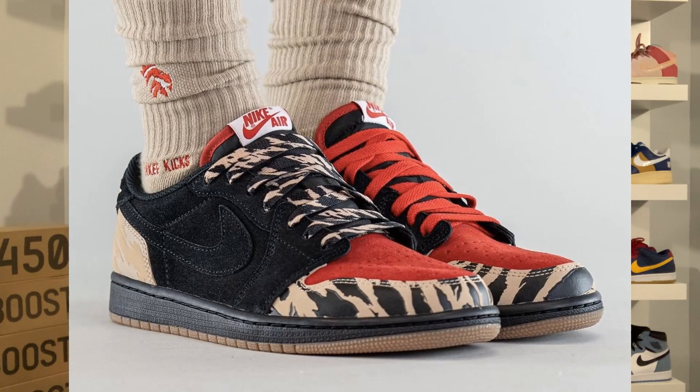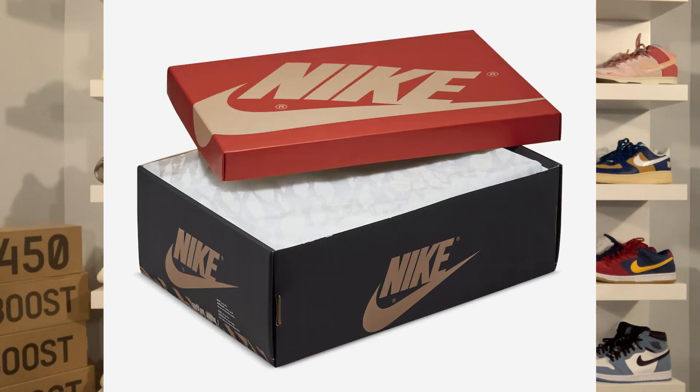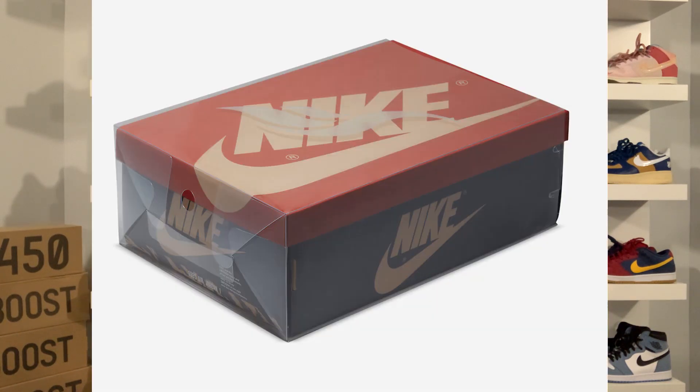I believe there's also going to be a red pair of laces as well. There's also a special edition box for the shoe — you have a regular Air Jordan 1 box but with a different color scheme. The lid of the box is red and the bottom half is in black. The Nike branding on the box is in that tan color. It also comes with a sleeve that features the Soulfly logo on the top.